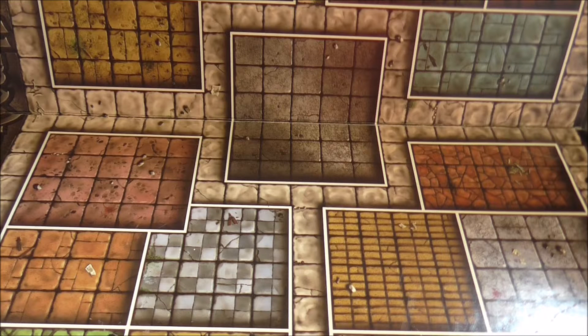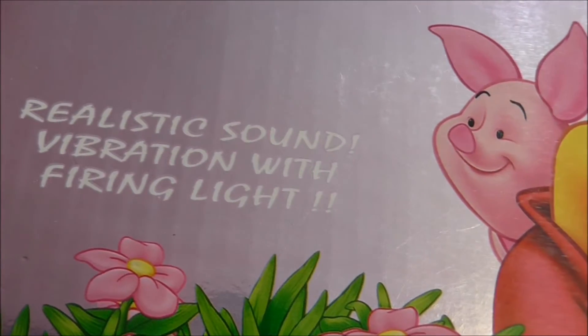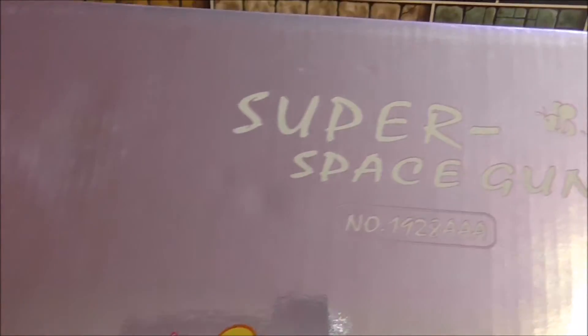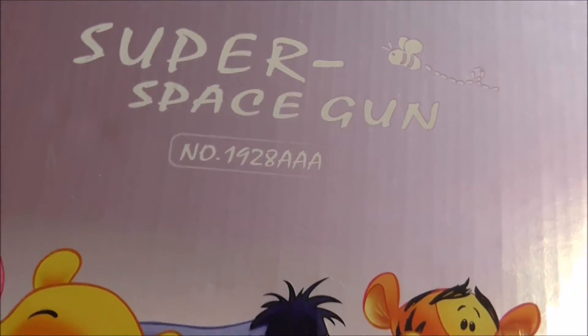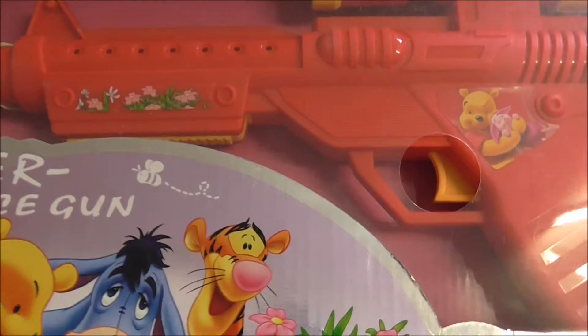Welcome to another knockoff toy review where what I'm about to show you is probably one of my favourite finds of all time — certainly one of the weirdest. I'll just show you the back first. It is actually Winnie the Pooh, with realistic sound, vibration and firing light. What could this be? It's the super space gun. A Winnie the Pooh space gun.